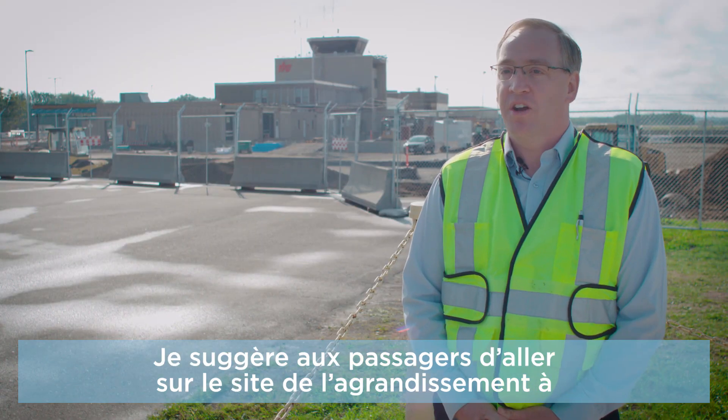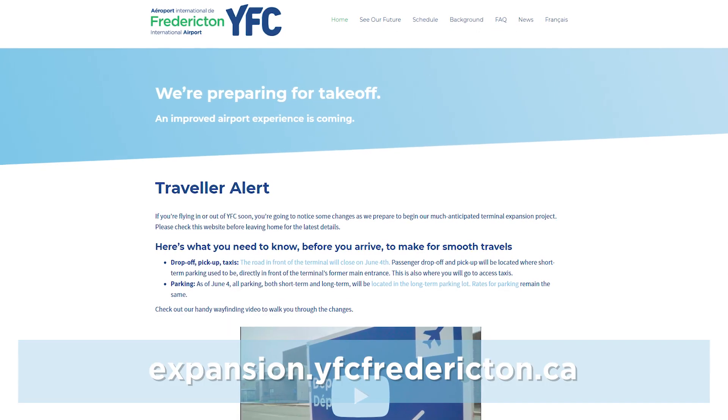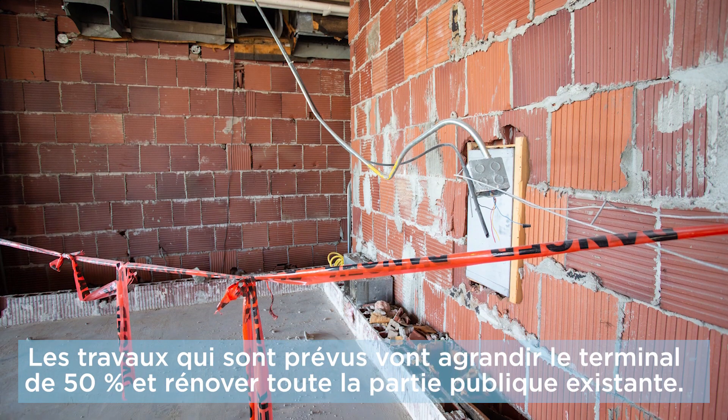I suggest that all passengers check out expansion.yfcfredericton.ca. This project will grow the building by about 50% and completely renovate all the public spaces within the building.